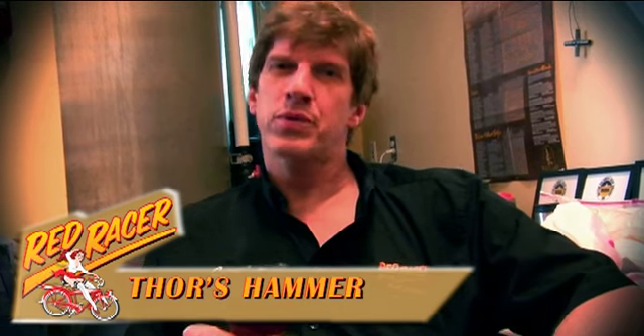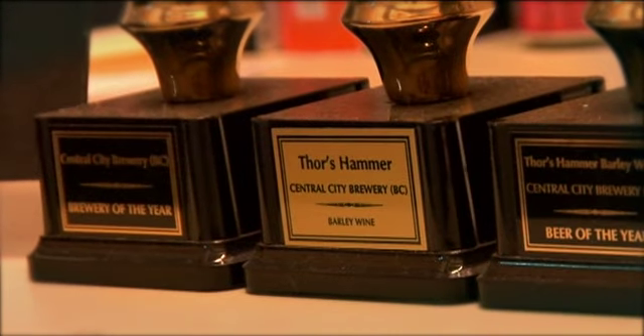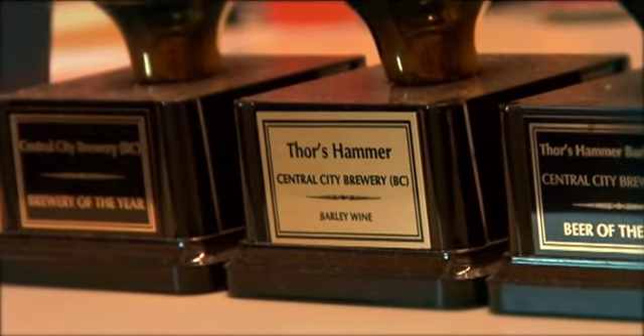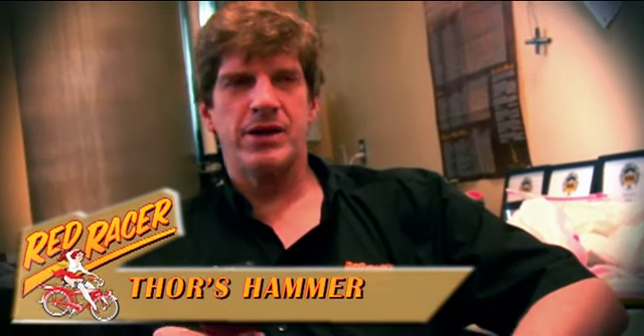Each yeast under stress will produce different esters. Our yeast, when it gets stressed, produces those esters of prunes and plums and figs and even walnuts. And it's a beautiful marriage with the deep, deep malty mahogany colour of the beer.